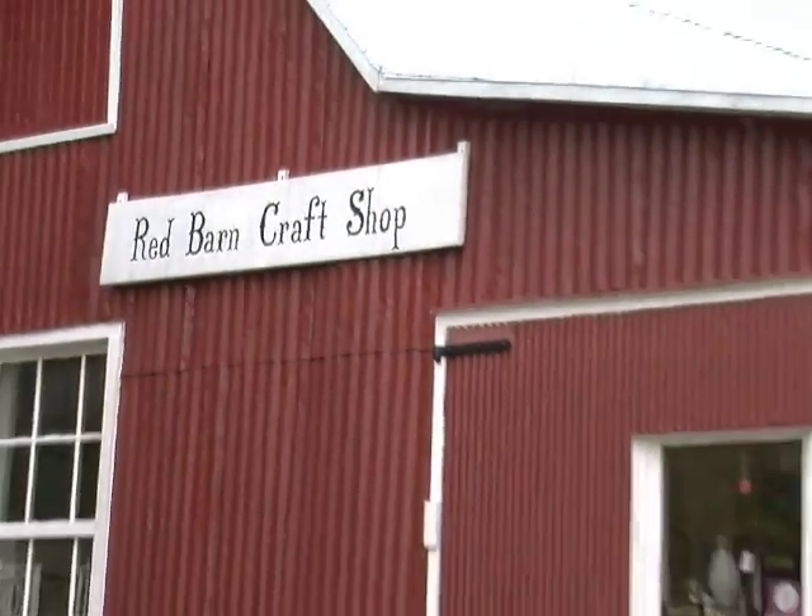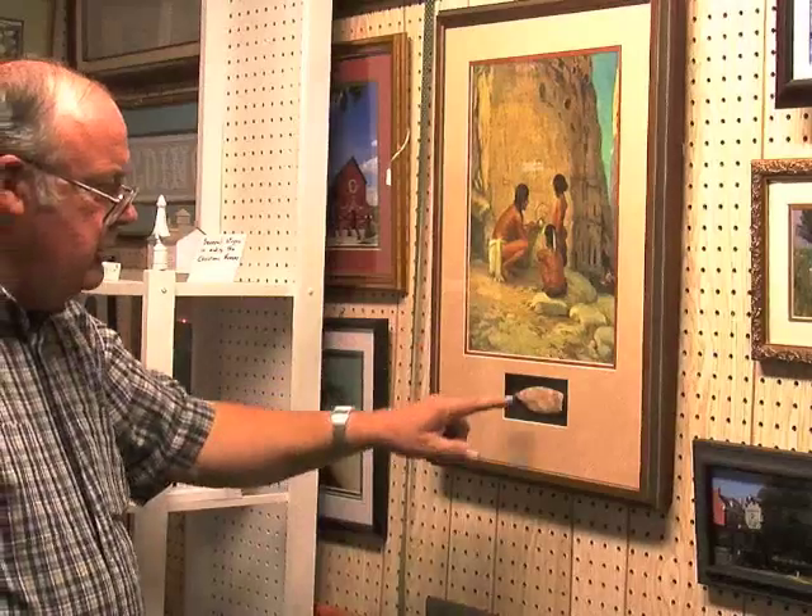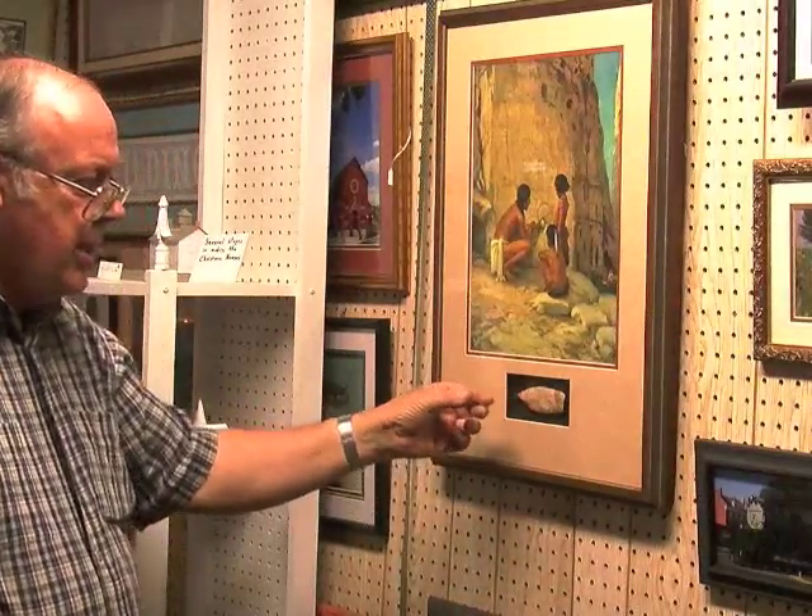We started framing in about 1975 and we frame five days a week, basically. We have a great variety of objects that come in to be framed and we try to be very creative with that, creating different levels. Shadow boxes are our specialty — we've done some fantastic shadow boxes.